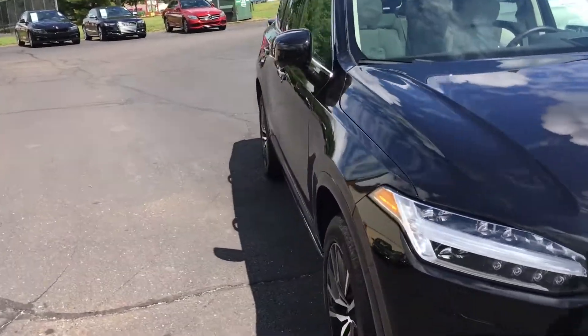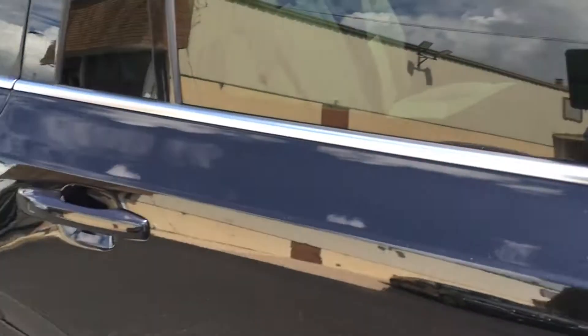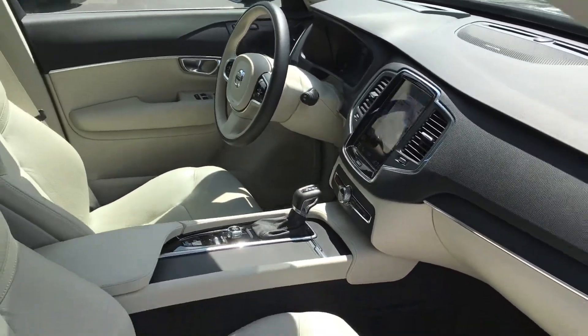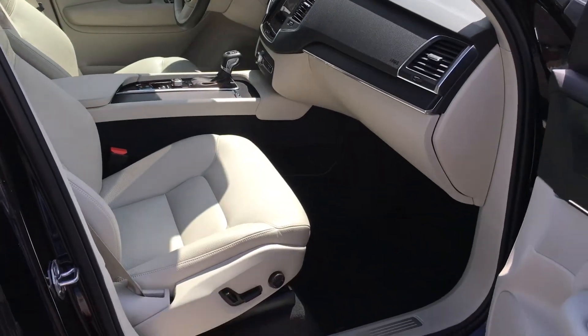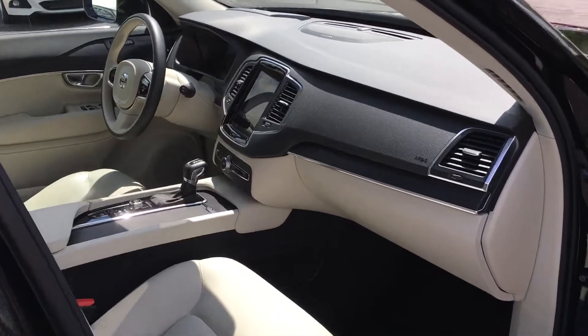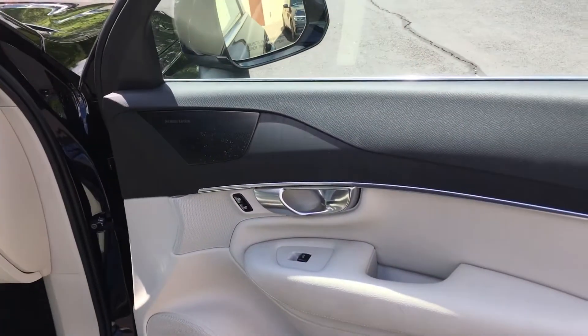Let's take a look at the inside. It's got the natural finish wood trim in here, which is really nice. There are a lot of shadows filming out in the bright sunlight today, but it's really nice and clean. Again, it's a 2020 car, so nothing to talk about condition-wise. You can see the Harman Kardon sound speaker grills there.